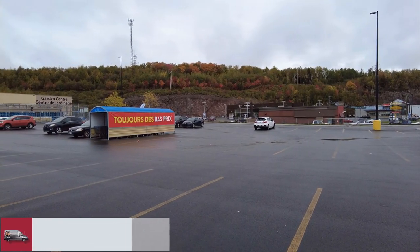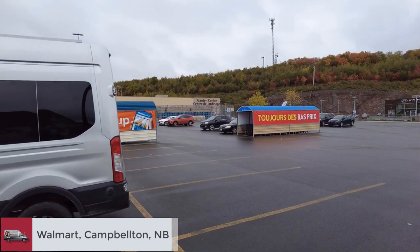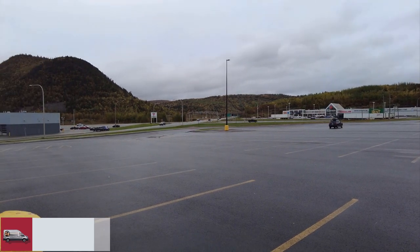Many Walmarts allow overnight parking, so in Campbellton we headed over to this one. As far as Walmarts go, this was one of the prettiest backdrops we've seen.